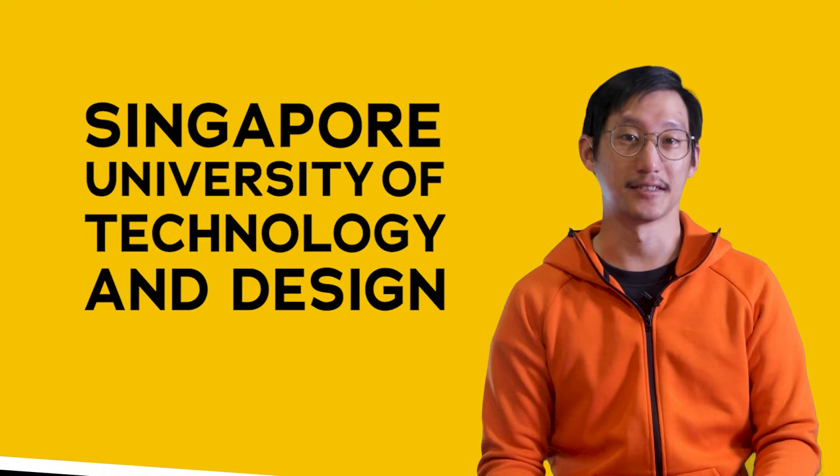In this video, I talk about the Singapore University of Technology and Design. Hi, this is Kenneth and welcome to my monologue.